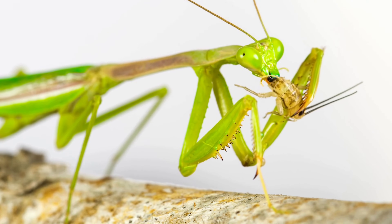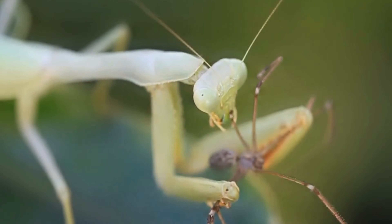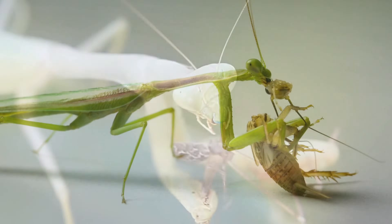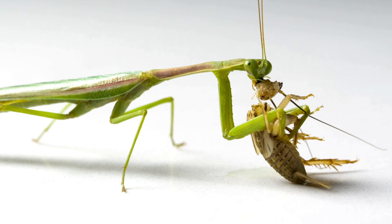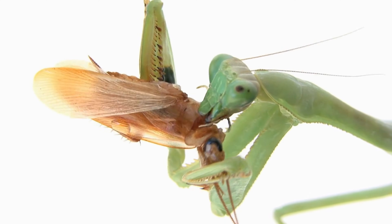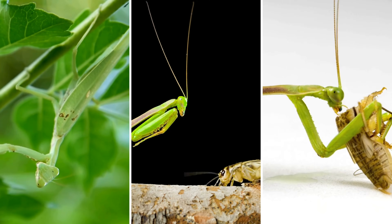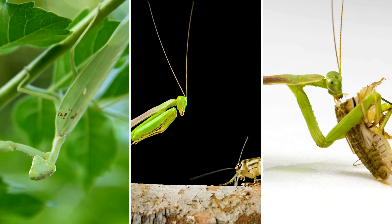Once the prey is caught, the real action begins. Praying mantises consume their meals with a method that's as efficient as their hunting technique. They use their strong, sharp mandibles to tear their catch apart. The mandibles are not just for biting — they are precision tools that cut and grind the prey. Meanwhile, their spiked forearms, which played a key part in the capture, now help hold the prey securely in place. This lethal combination of stealth, precision, and power makes the praying mantis one of the most formidable predators in the insect world.